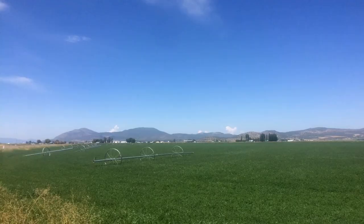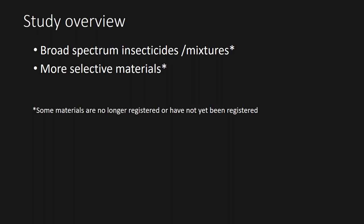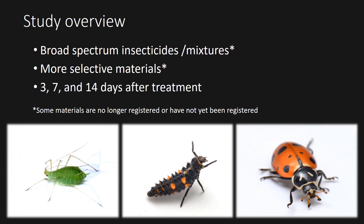In this study, we present data from a 2015 aphid trial at the Intermountain Research and Extension Center. A variety of broad-spectrum insecticides were tested along with some newer, more selective materials. Aphids and natural enemies were assessed at 3, 7, and 14 days. Here we have percent control of blue alfalfa aphid across a number of broad-spectrum and selected materials.